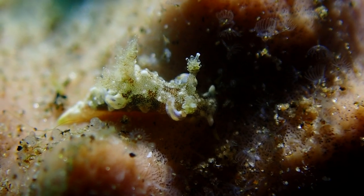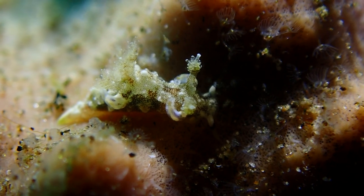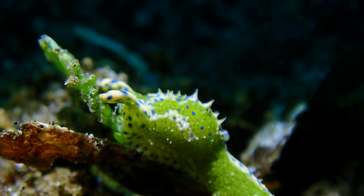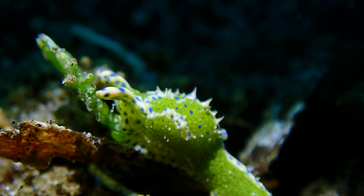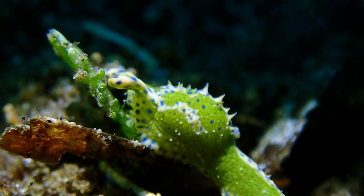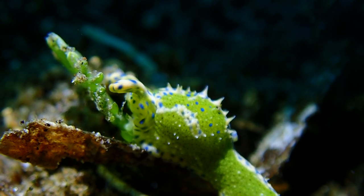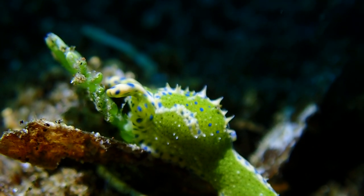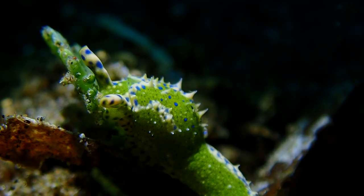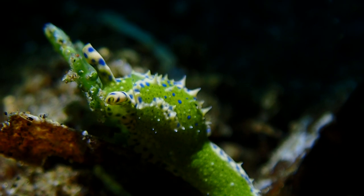The nudibranch I was waiting for turned out to be a bust — he was so tiny I couldn't get a good shot. But this slug was a different story. I've seen this one a few times now; the first time was at our favorite dive site called Malatapai. We were pretty amazed how hilarious this guy looks. He kind of looks like that first critter in this episode, but he's not. He's a sap-sucking sea slug, kind of like a leaf sheep, but way bigger — probably a centimeter long.